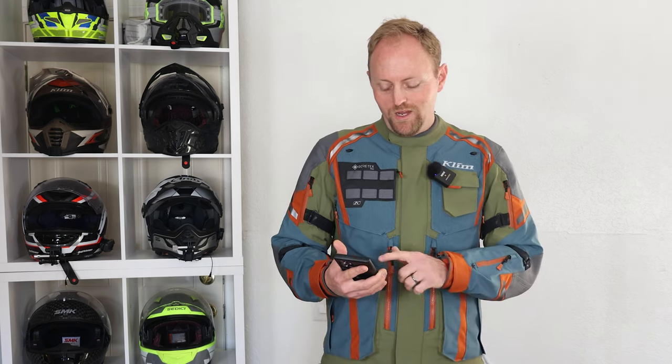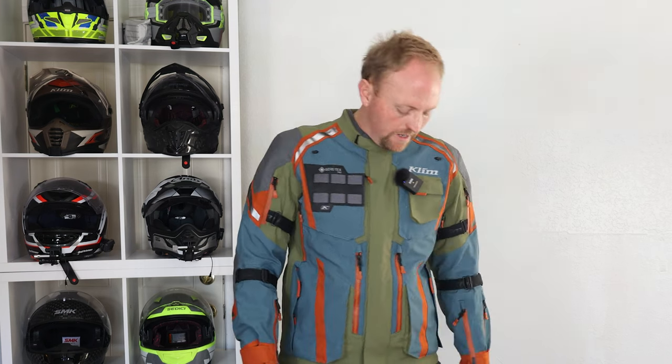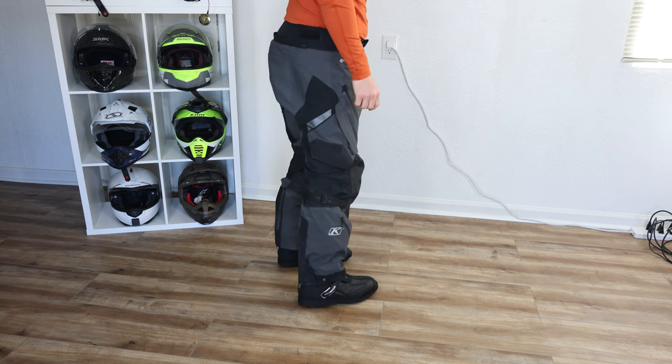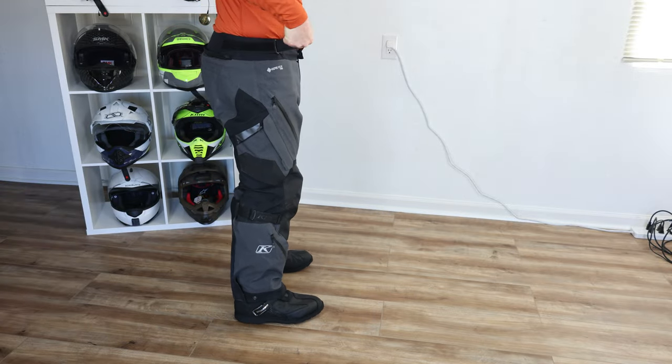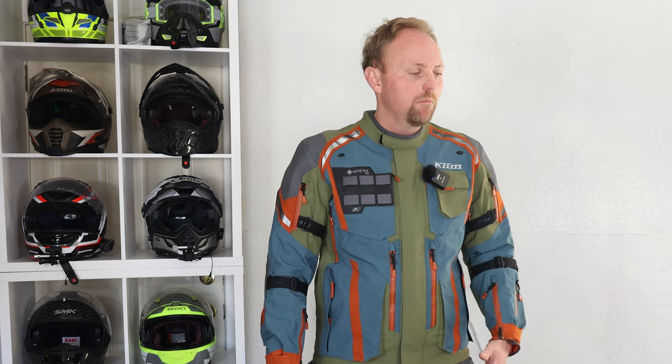On the downsides: the suit is still bulky and heavy — that comes with the territory when you have this much protection. We've covered the heat issue, which applies to any suit like this. The pants are also notably baggy — they just feel like there's too much material. Maybe it's to accommodate separate armor or layering, or perhaps to aid venting by allowing airflow between your legs and the pant, but I'd prefer a slimmer cut on the pants.